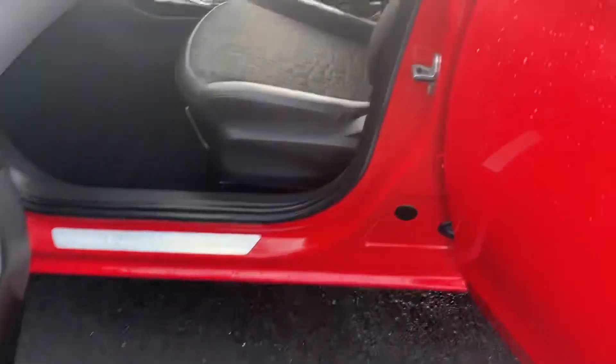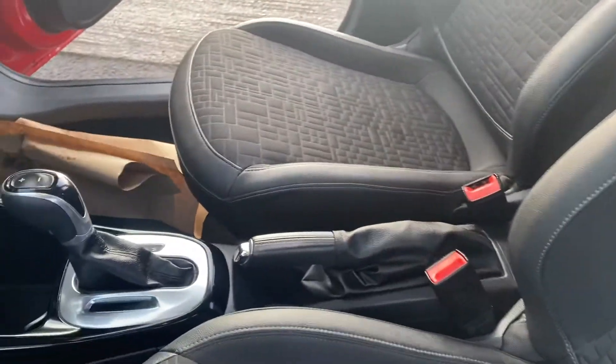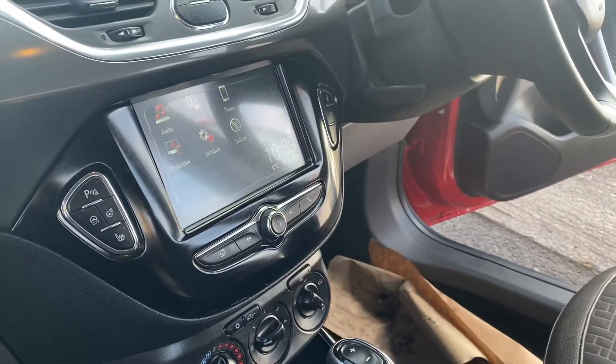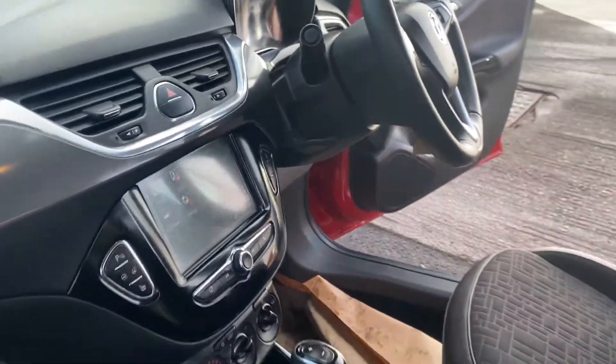With it being the SE model, you get the half leather, just as you can see on the outside of the seats there. Fully automatic. You also get your heated front seats, heated steering wheel, heated windscreen, and touchscreen radio. Bluetooth as well.